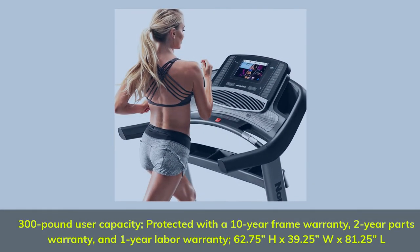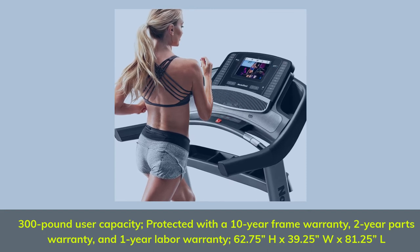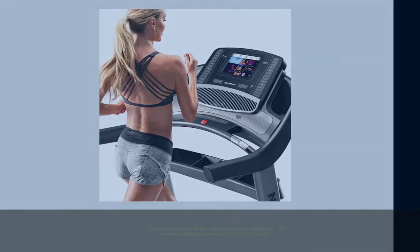300lb User Capacity. Protected with a 10-Year Frame Warranty, 2-Year Parts Warranty, and 1-Year Labor Warranty. Dimensions: 62.75H x 39.25W x 81.25L.